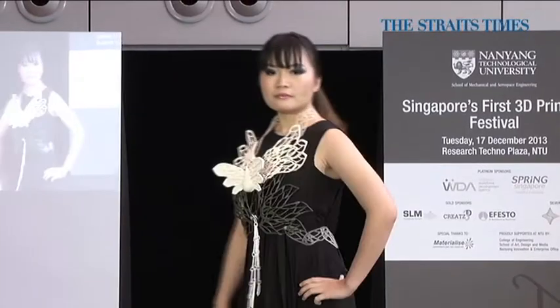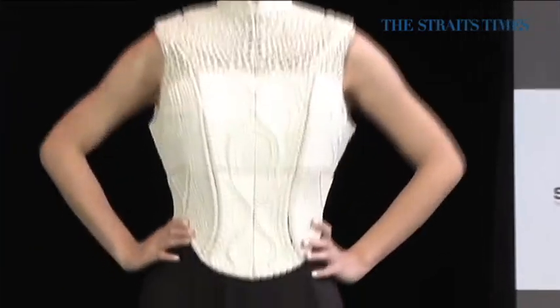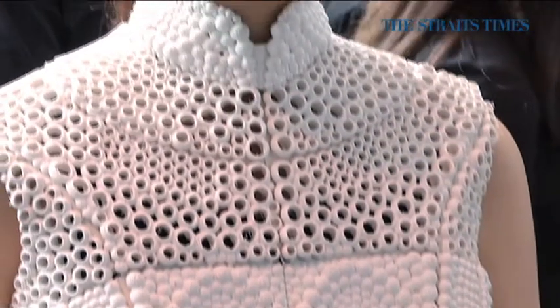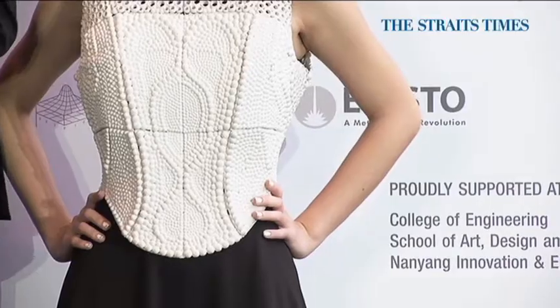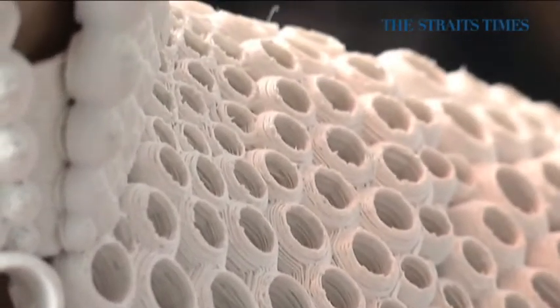The brief was very specific. It called for a piece that was inspired by water, had to have a sustainable story to it, and also be culturally inspired. So in that sense, we kind of modeled our piece in the silhouette of the Cheong Sam. Basically, the shapes that are fused together are representations of molecules of water.